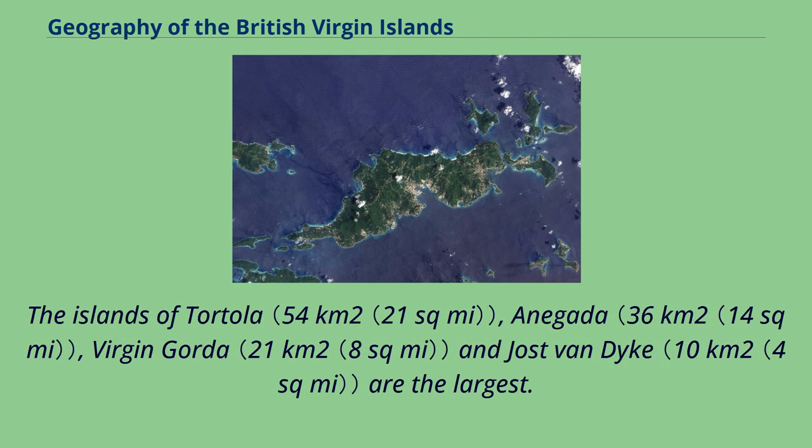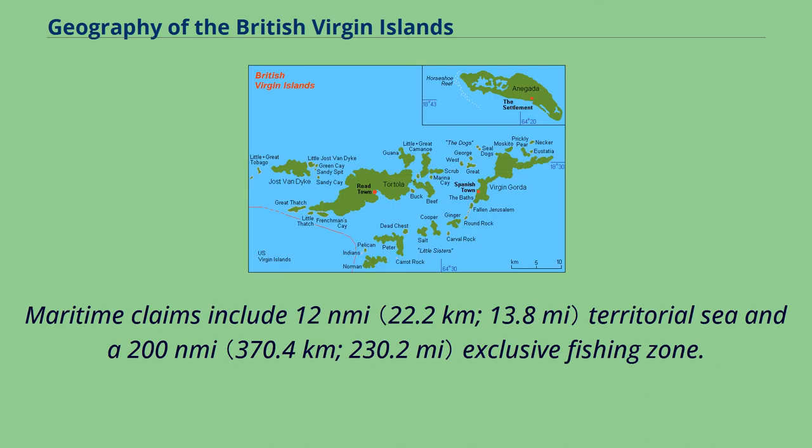The islands of Tortola, Anagata, Virgin Gorda, and Joost van Dijk are the largest. Maritime claims include 12 nautical miles of territorial sea and a 200 nautical miles exclusive fishing zone.